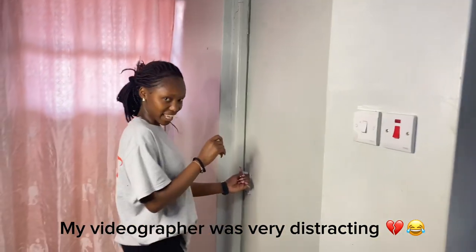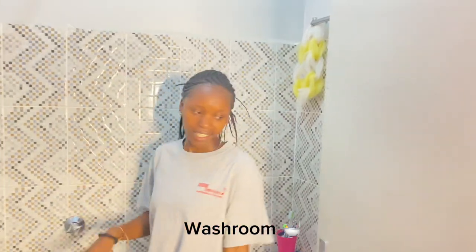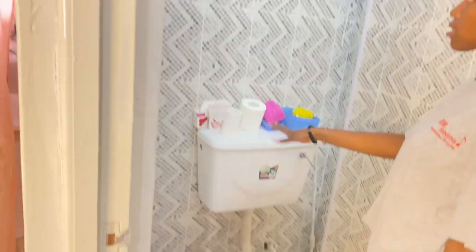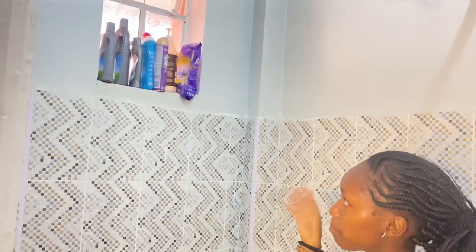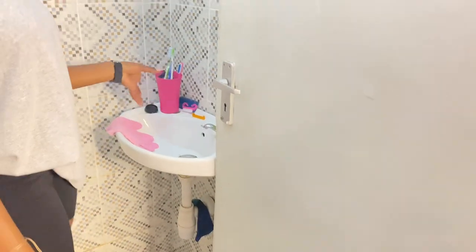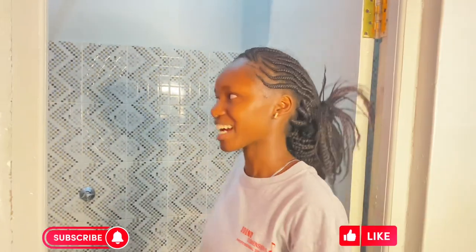The next thing is my bathroom. This is my washroom — it's quite spacious. Here's the shower and here's the loo. I store my things here, and I have another cabinet for shower gels, shampoos, conditioners, air fresheners and everything else. Here's my sink and this is where I've got my toothbrushes and other bathroom items.